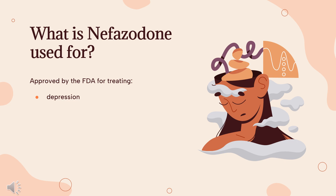In this video, we'll cover: What is nefazodone? What is nefazodone used for? Contraindications. What are the side effects of taking nefazodone? How does nefazodone work? How to use nefazodone?